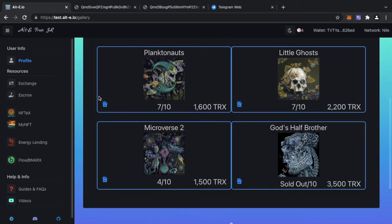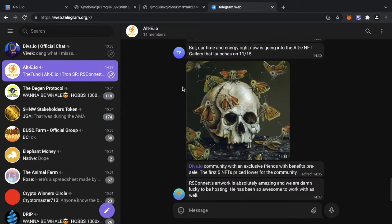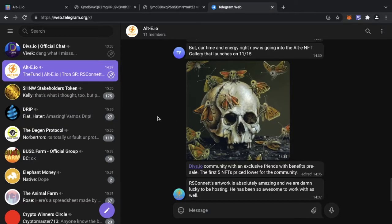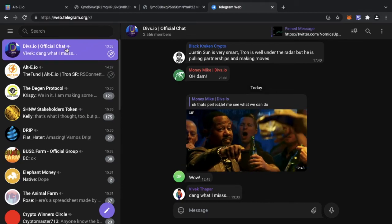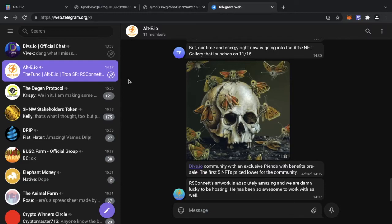When you go to purchase NFTs, the only TRX you'll be spending is for the actual NFT — nothing needed for transaction fees. Definitely go ahead and check out the AltE Super Representative and the AltE NFT gallery website — links are down below. It may not be active yet, but once the Divs.io pre-sale is done it will become active for everyone. Also check out the AltE Telegram — that will be the best place for communication from the AltE team. Join the Divs.io site for the exclusive pre-sale and the AltE Telegram to be notified when the public sale goes live.